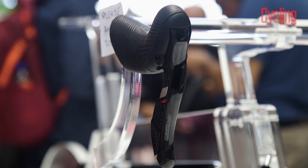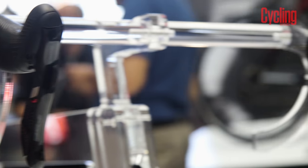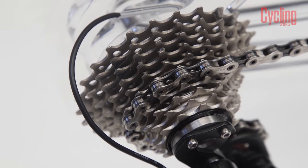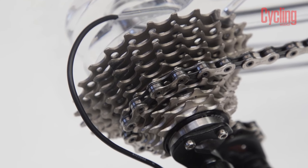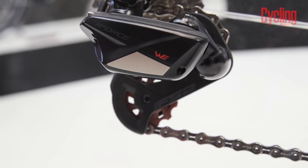There's the option of two different sized shifters to suit different sized hands, and the brake levers have adjustable reach for better ergonomics. The battery sits inside your bike's seat post and a single wire runs to the front derailleur and control box, then reaches the rear derailleur via the chainstay.